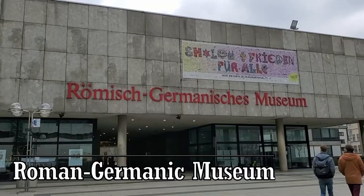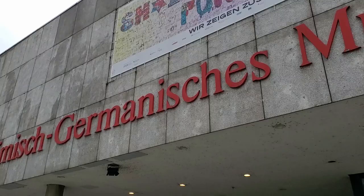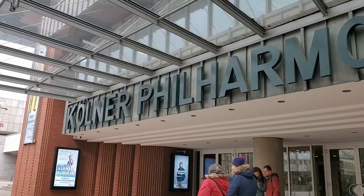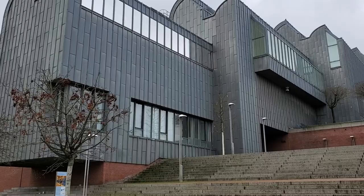With all of this history so prevalent in the city, it is no wonder that you can also find the enormous Roman Germanic Museum here. This museum presents a history of the area from an archaeological viewpoint going all the way back to the Paleolithic period, with a large portion of exhibits focusing on the Roman period and the Middle Ages as well. We were excited to visit this museum but found that it had been shuttered and moved to a different location for renovations. We decided to move on in our tour of the city and visit the museum in its new location later.